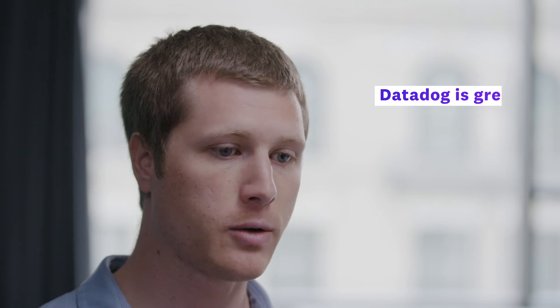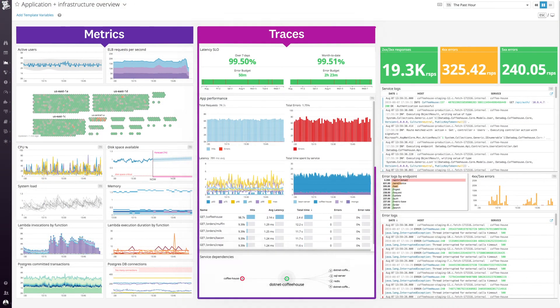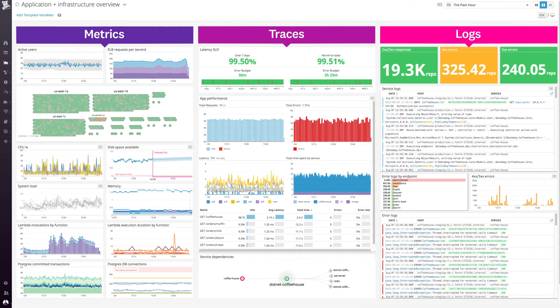Datadog is great because you have everything in one place. You have your metrics there, you have your tracing there, and you have your logs, and you don't need to go across systems. You can go in, you can work on it, you can ship a fix, and monitor to make sure that you've actually made the improvement that you thought you did.